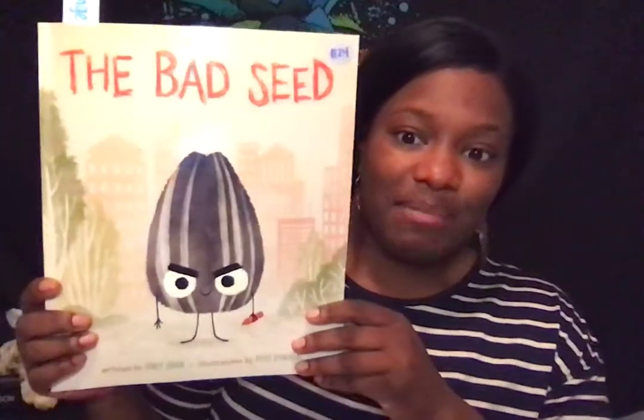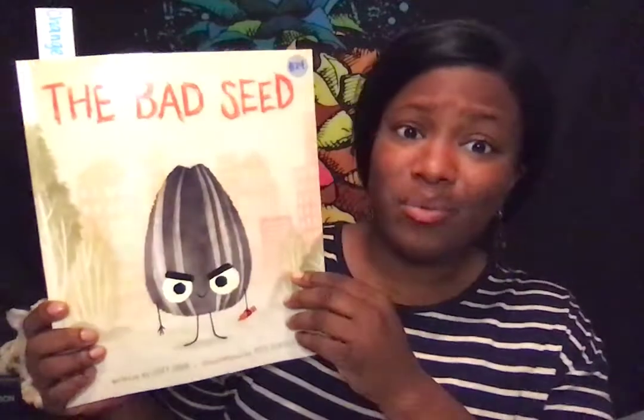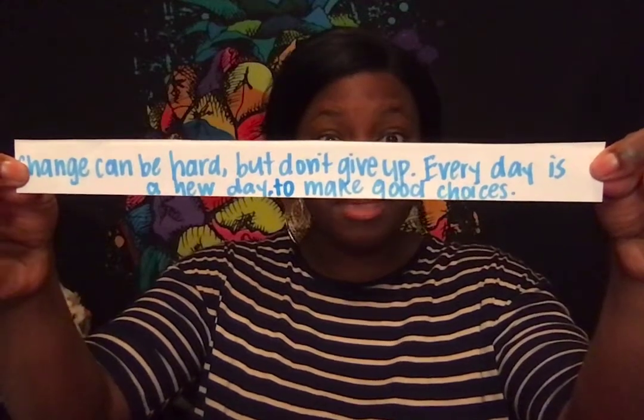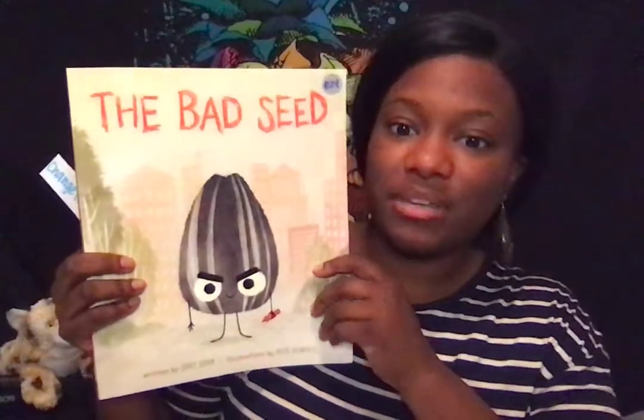I have one more book to look at — The Bad Seed. Thinking about this character and how he went through a lot of things where he was just being a bad seed and doing bad things. And then one day he made a change — he decided he wanted to change and be different and be better. I'm thinking about what life lesson we can learn from The Bad Seed. Open it up — I see a fortune. This life lesson says: change can be hard, but don't give up. Every day is a new day to make good choices. We know he decided one day he was going to be better, and each day he was trying his best.